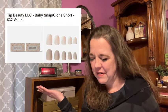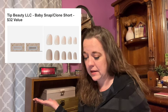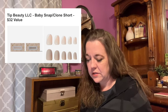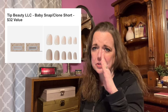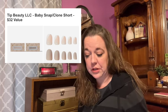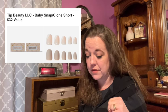Here's the next item in category five. This is Tip Beauty LLC Baby Snap and Clone Short Nails with a $32 value. This looks like it's two different sets of press-on nails. My assumption from the $32 value is you're getting both sets. I could find the Baby Clone on their website — the retail value for the Baby Clone is $13.99, currently on sale for $7.